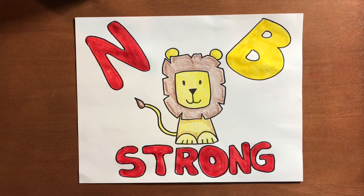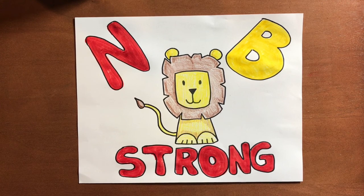Once you're done coloring, hang it up in your window and show everyone how new, bright, and strong you truly are.